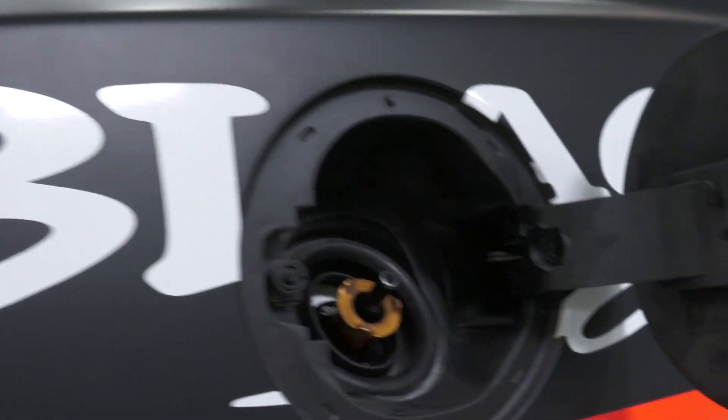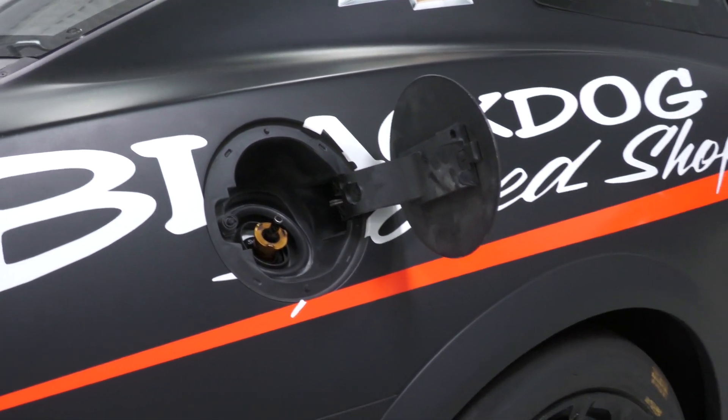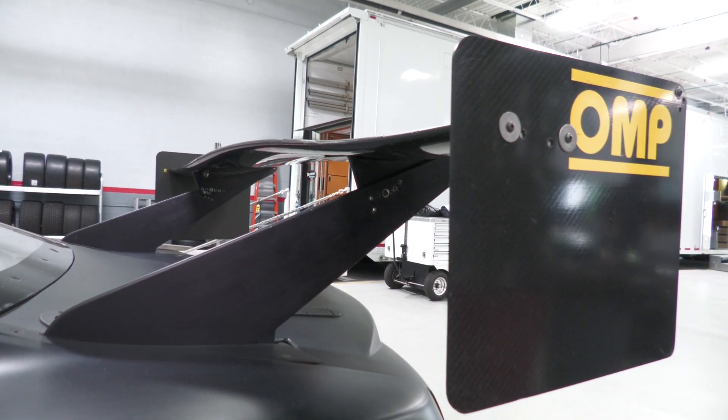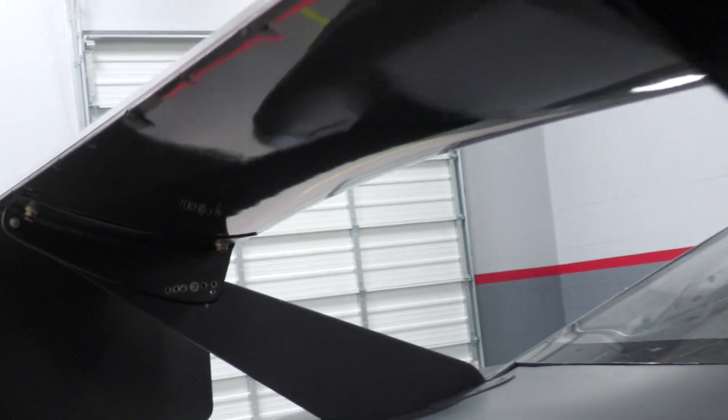Towards the back of the car you can see we've put the air jack in the fuel filler door. This rear wing on the Camaro was actually developed by General Motors and produced by us. The rear wing is fully adjustable and has a very good coefficient of drag for attack.